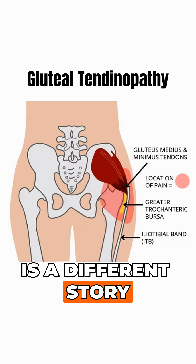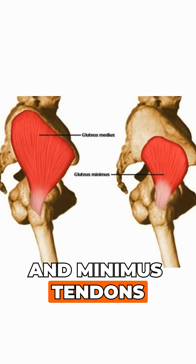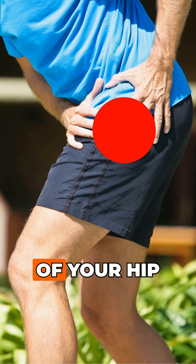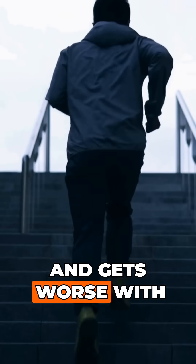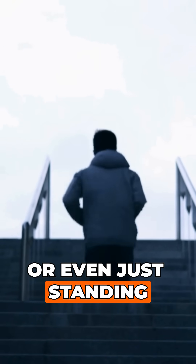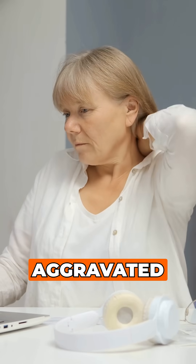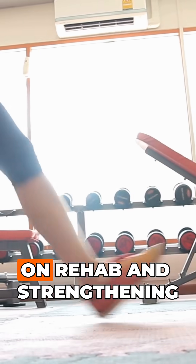Gluteotendinopathy, though, is a different story. It's a problem with the gluteus medius and minimus tendons. Pain might still be on the outside of your hip, but can also radiate into the buttock or down your thigh. It comes on slowly and gets worse with single leg loading activities, like walking, stairs, or even just standing. Prolonged sitting can also aggravate it. Unlike bursitis, NSAIDs don't help much, and recovery depends on rehab and strengthening.